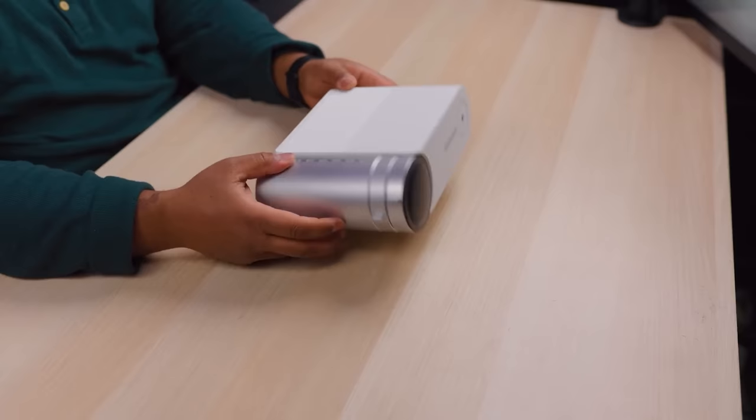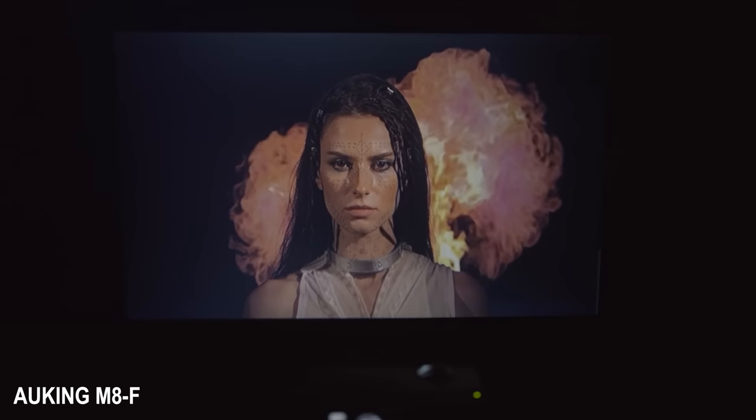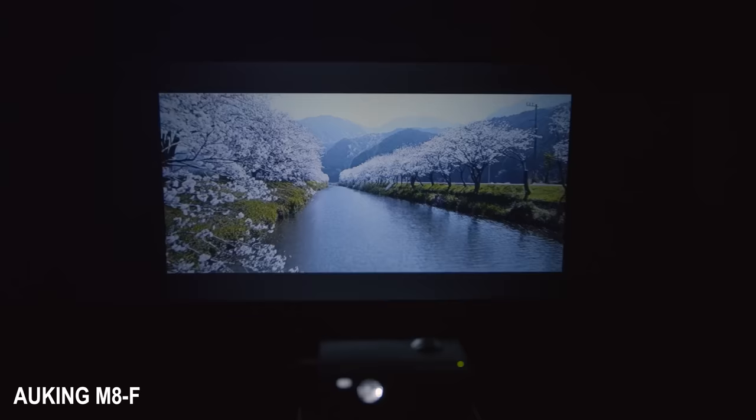If you're interested in buying one of those really inexpensive projectors you usually see on Amazon, I bought a few of them and did a video on it last year, so I'll throw a link in the video description if you want to watch that.